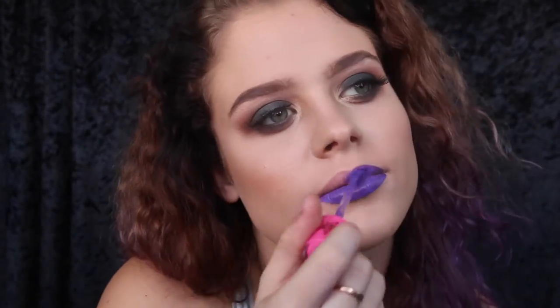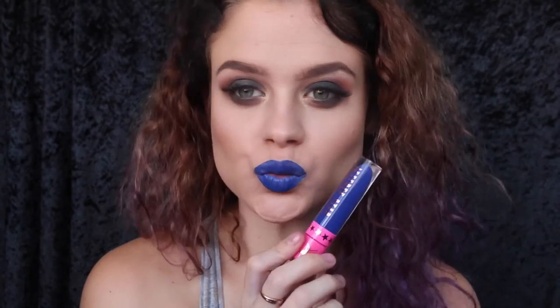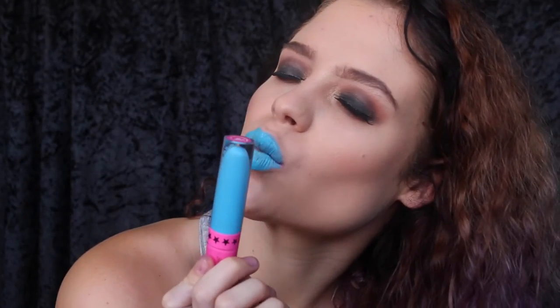This next shade is called Queen Supreme. This next shade is called I'm Royalty. This next shade is called Blue Velvet. This next shade is called Jewel Breaker.